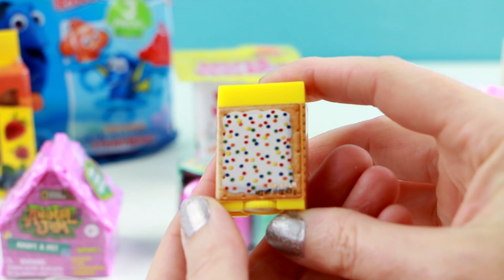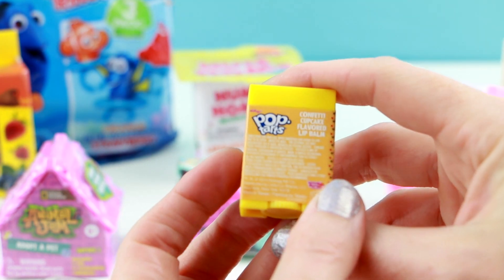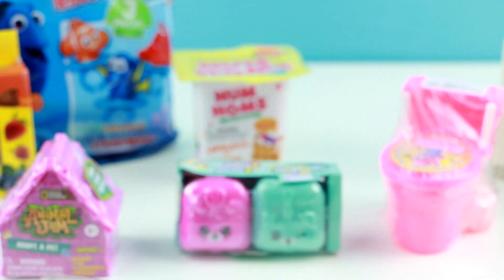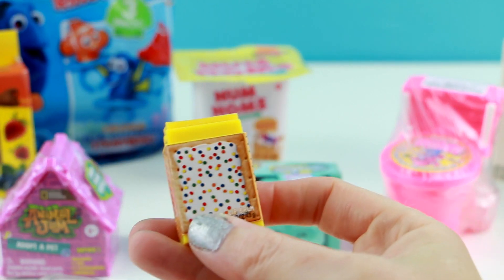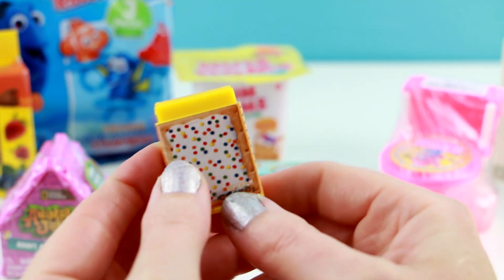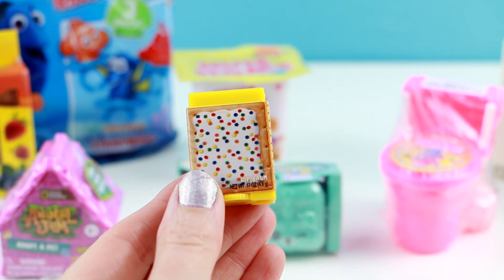This last one has some frosting and some colorful sprinkles on top. It's called Confetti Cupcake. I love cupcakes. Let me try this one out. Surprisingly it doesn't really taste like anything — maybe a slight hint of vanilla. Kind of disappointing. I thought it would taste more like cake. I give this one a 6 out of 10.